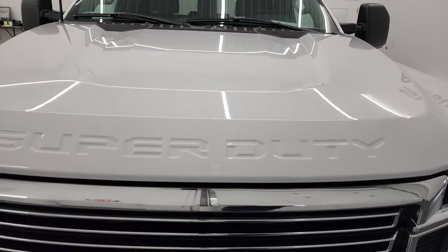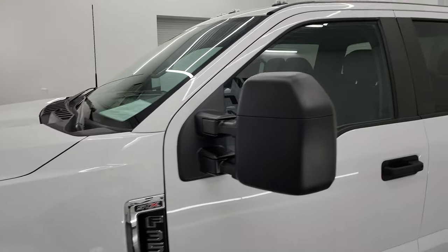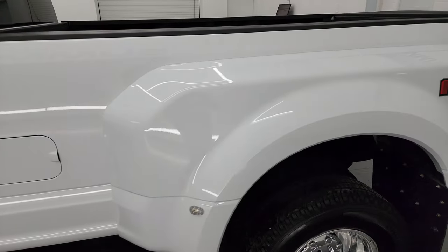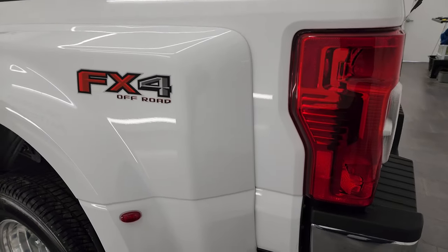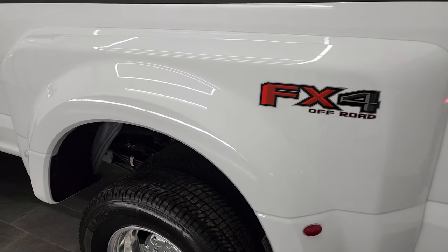I'm going to go all the way around in this video — inside, underneath, start it up, and take a look under the hood to give you the most accurate representation possible. Oxford White is the color, and I shoot all my videos in 4K. If you have HD capabilities on your computer, tablet, smartphone, or television, I recommend turning them on, because it is your best way to check out the quality, condition, options, and cleanliness of the truck before seeing it in person.